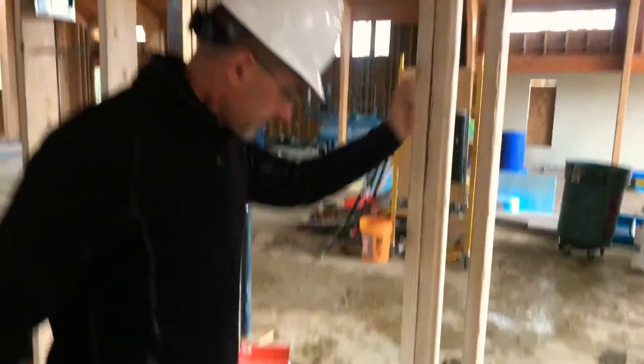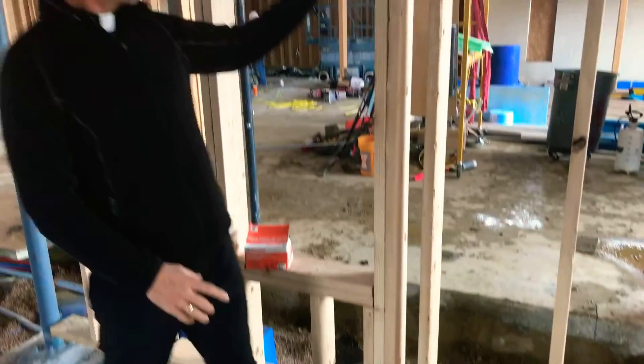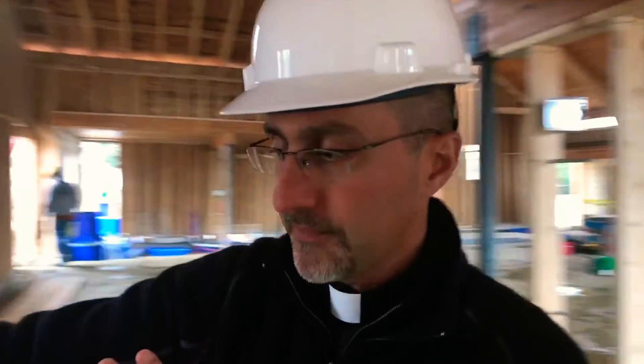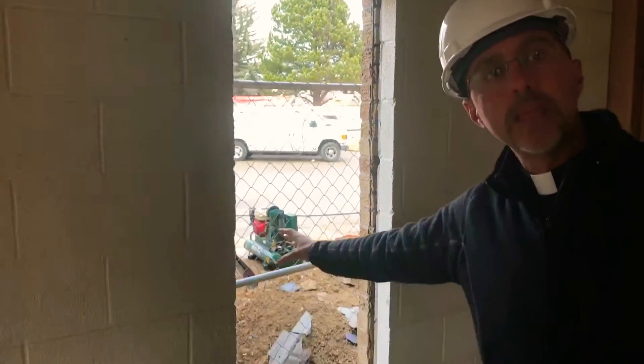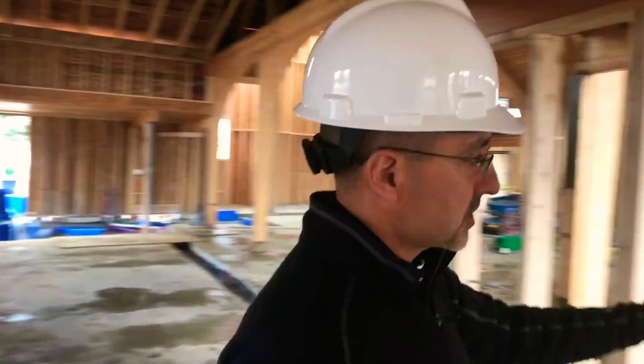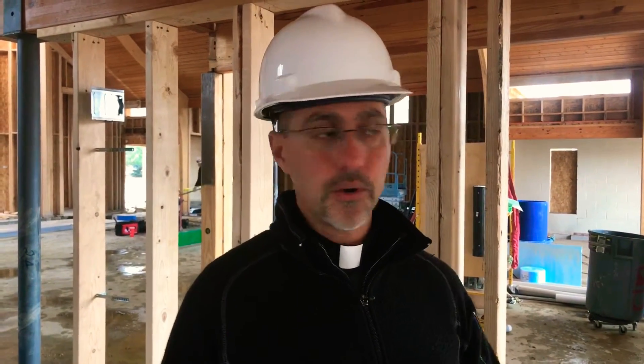You can see the window here — this is where the interior leaded glass window will go. On this side, this is an exterior leaded glass window. All of our exterior windows and interior windows will match. The only difference is these have a double-pane window on the outside — basically a weatherproof window that keeps the R-value up high and insulated. The interior window is a single pane, just a decorative pane. We've seen the mechanical drawings for those — they're on order and they're quite beautiful.